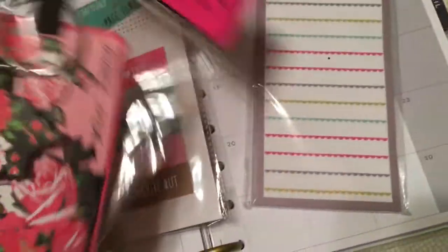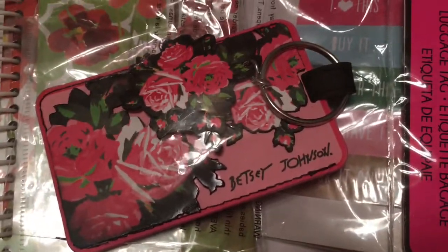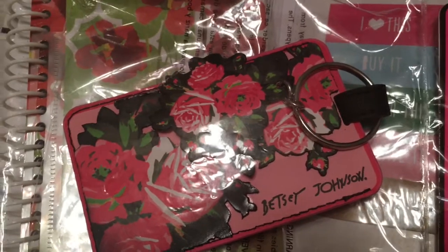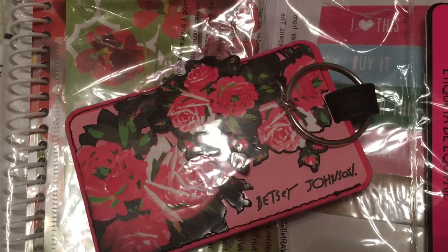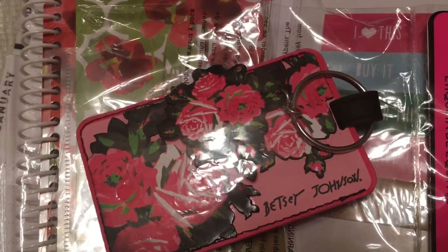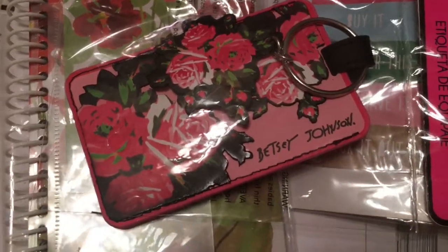Next is this beautiful luggage tag from Betsy Johnson. I actually do a lot of traveling, so I was in need of a new luggage tag because sometimes when you go through the airport and switch planes, by the time you get your luggage your tag is off or damaged. But that is beautiful.